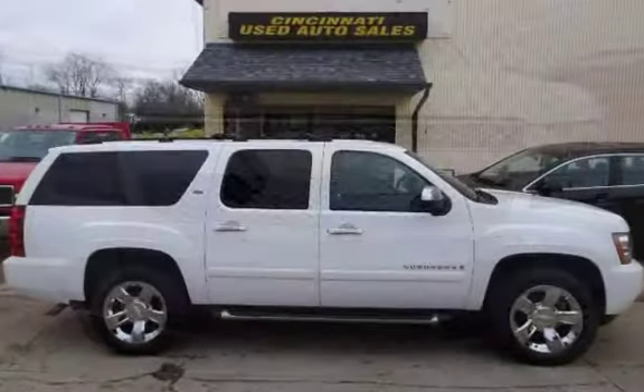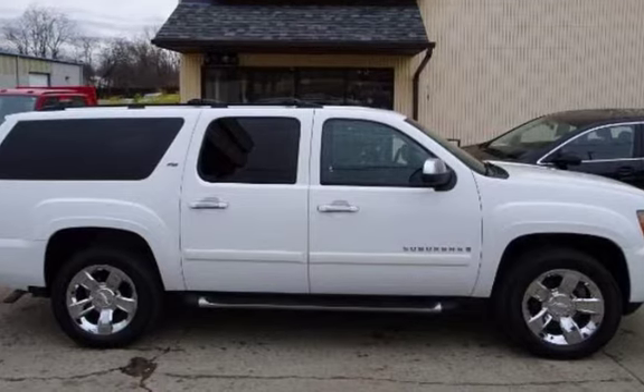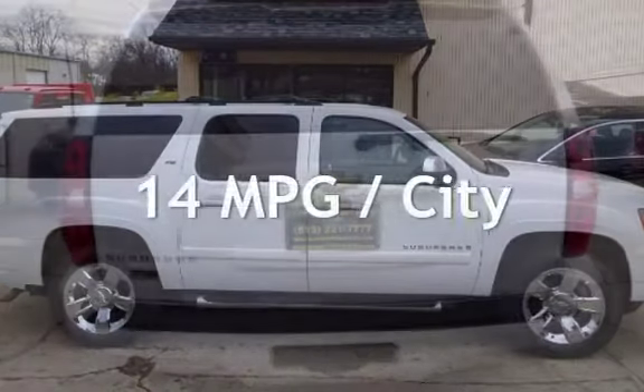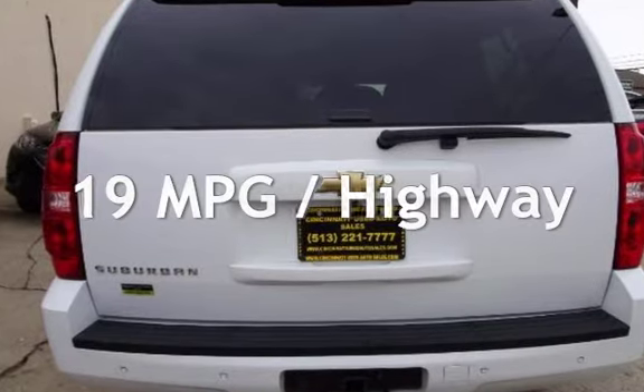This Chevrolet has less than 183,000 miles on the odometer. Estimated fuel economy for this vehicle is 14 miles per gallon in the city and 19 miles per gallon on the highway.